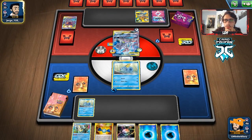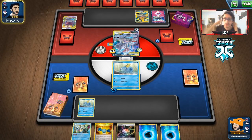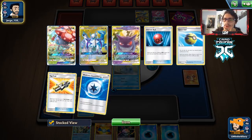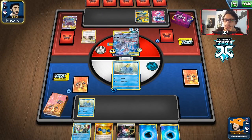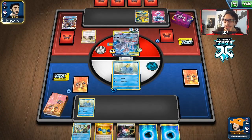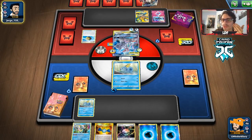Our hand was terrible. If we had a Yell Grunt or a Crushing Hammer, we could have tried to prevent Alter Creation. Still, I don't think this matchup is bad regardless, because Articuno is huge. And if they don't do Soul Burst, we can still run them out of energy pretty easily. It's just Alter Creation makes it really awkward — it speeds up the process of them winning.